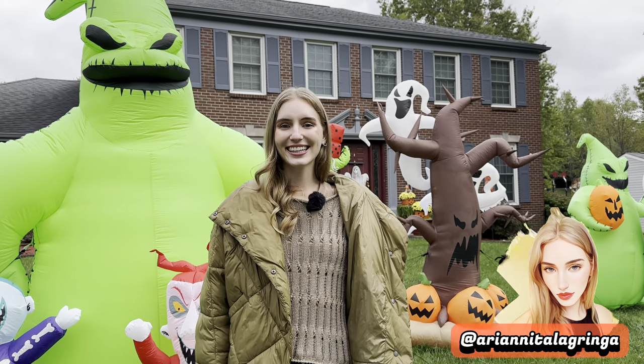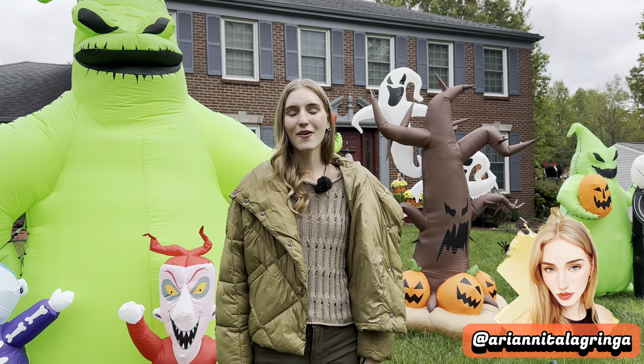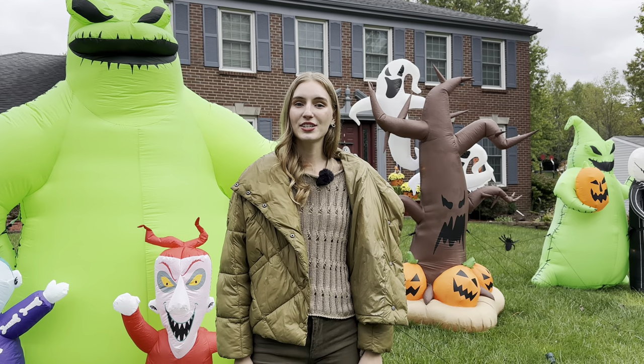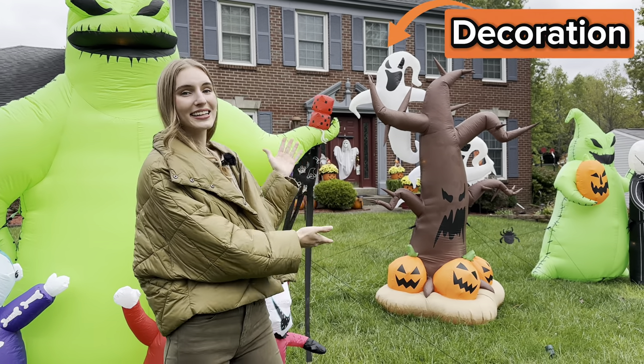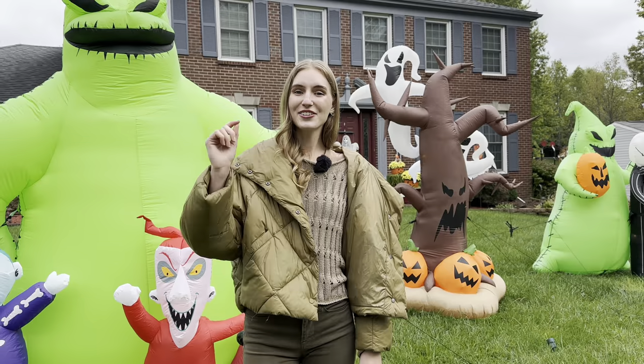Hey guys, it's Arianita La Gringa, and welcome back to my YouTube channel. In today's video I will be teaching you guys Halloween vocab, where I will be going to different stores and showing you different types of Halloween decorations like the ones behind me, and teaching you guys Halloween traditions. Let's go to the first store.